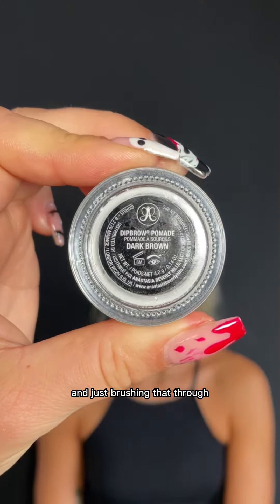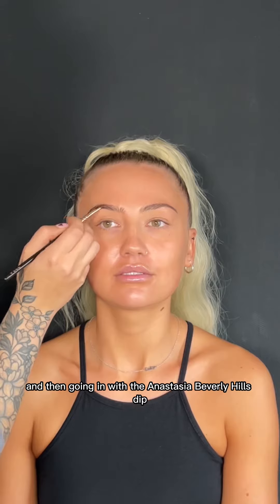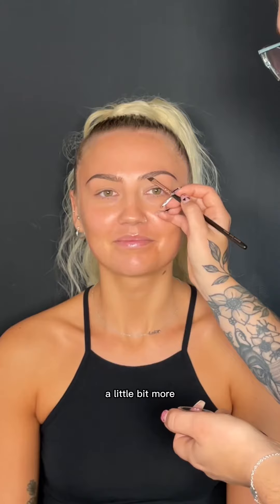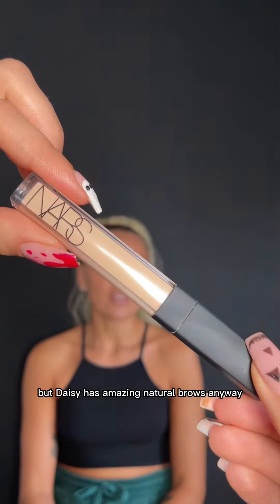I'm firstly taking the Blink Brow Bar London Clear Brow Gloss and just brushing that through, then going in with the Anastasia Beverly Hills Dip Brow Pomade in Dark Brown. I'm using this to define the brows a little bit more, but Daisy has amazing natural brows anyway.